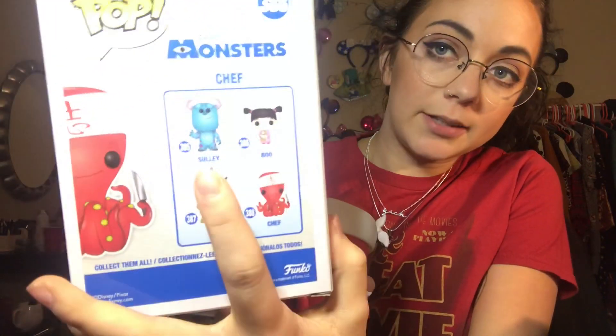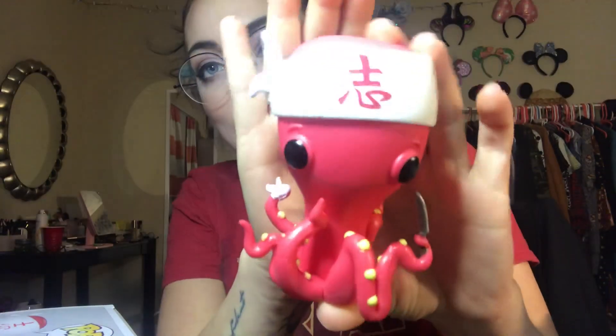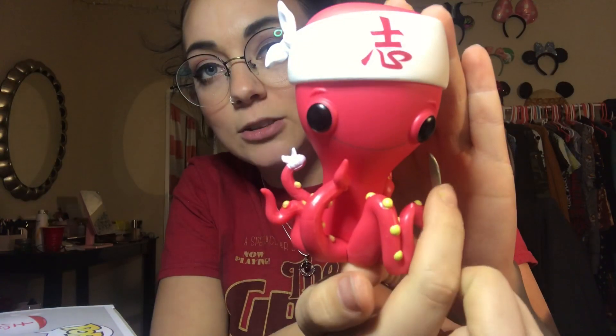The first one I'm going to be talking about is Chef from Monsters Inc. I got this one to go with my Sully and Boo, and I absolutely adore him — he is so cute. He looks just like the movie; he has his sushi knife in one hand, a bandage on one of his tentacles. The details are super cute and I'm so glad I got this.